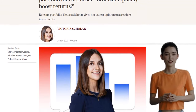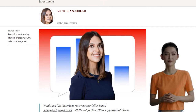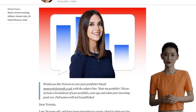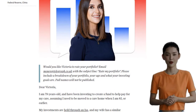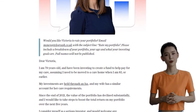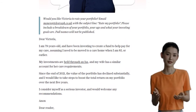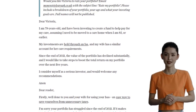Keep in mind that these recommendations are based on the information provided, and it's always a good idea to assess your risk profile and seek advice if needed. But with careful consideration, we can make some adjustments to our friend's portfolio and potentially boost their returns over the next five years. Take these suggestions into account, do your own research, and make informed decisions that align with your financial goals.